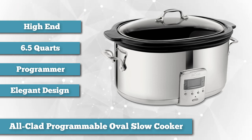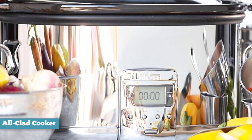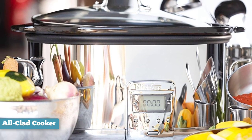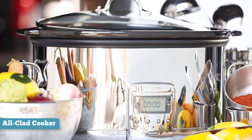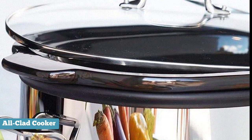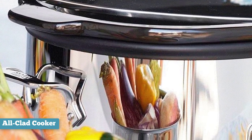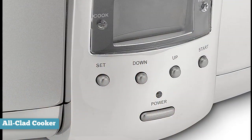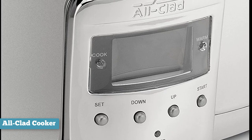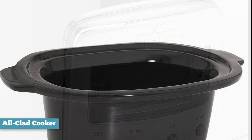This oval model holds six and a half quarts and has a black ceramic insert, a glass lid, a digital display, and sturdy stainless steel handles. The pot size is a major feature — a lot of times with slow cookers you'll have problems with the pot not fitting all the food you want. At six and a half quarts, it will generally make it easier for you to fit an entire roast as well as all the fixings, so the meal will be done by the time you get home.